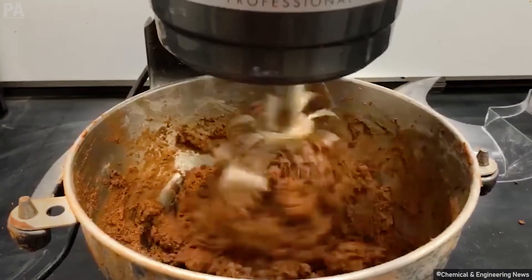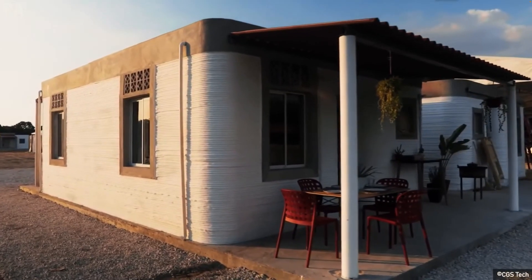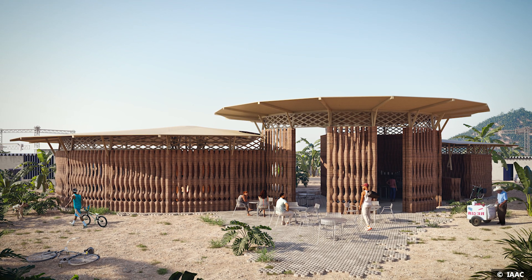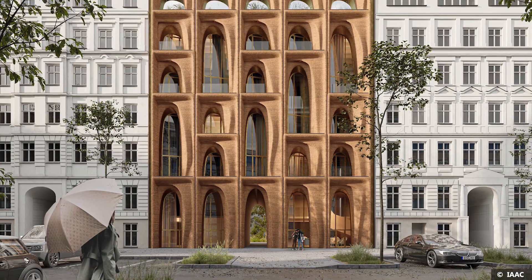We don't believe that 3D printing is going to replace any of the existing techniques. We believe in the hybridization of techniques and of materials. Probably there's not one technology to fit all, and probably not 3D printing for everything — but earth and 3D printing have a huge role to play, especially in the housing market. We believe that within a not too distant future, we will all be living in buildings that are, if not completely 3D printed, at least partially 3D printed.